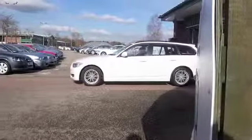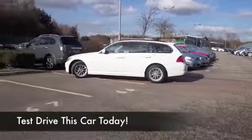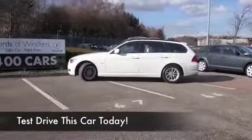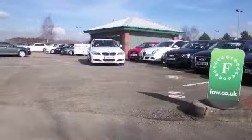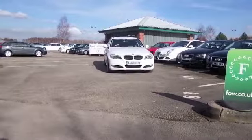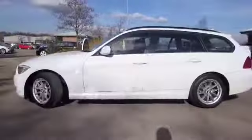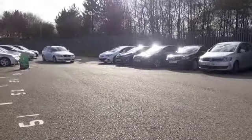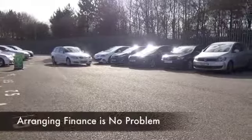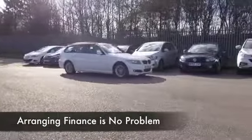Here we have a 3 Series Touring registered in 2010, it's a 318i ES Edition, two litre petrol engine. This is a great performer, pretty quick off the mark and very solid on the road, but it's going to reward you with pretty decent running costs. You have a lot of practicality with the back seats down, decent load space — it's very flat as well, so it's all good news. We've got a cloth interior, air conditioning, power assisted steering, CD.